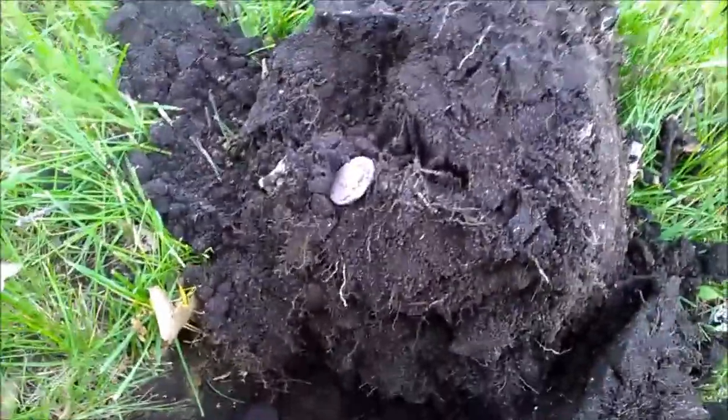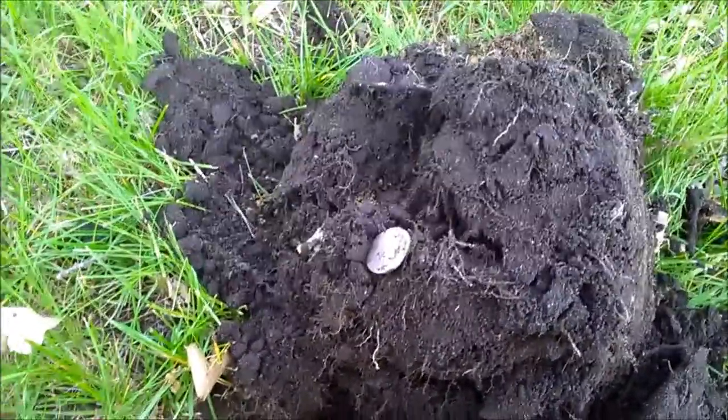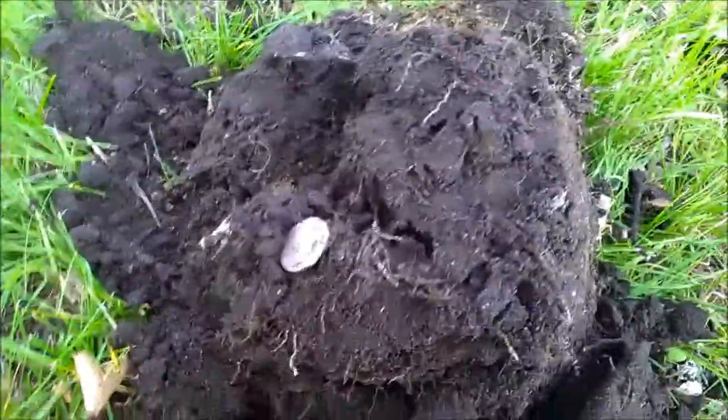Hey guys, April 17th. Been out all day, went to an old park, found a couple wheat pennies. Other than that it was just trash.